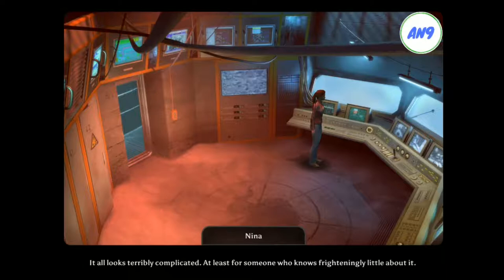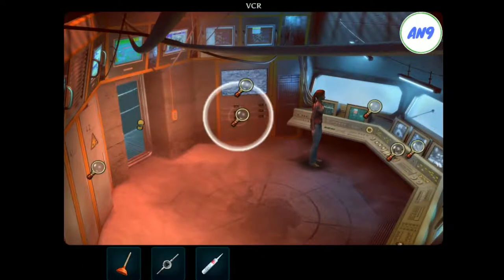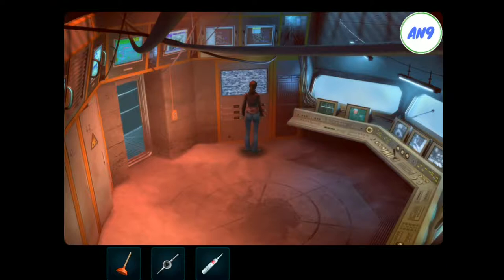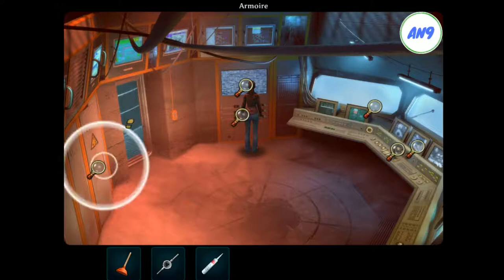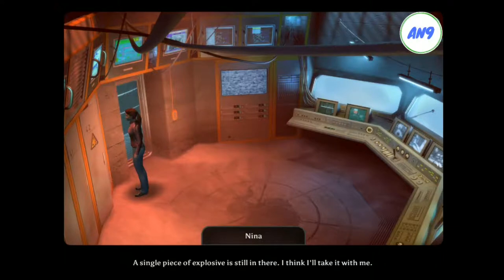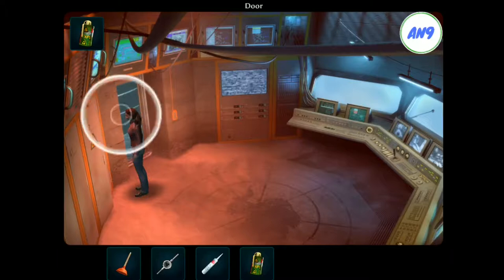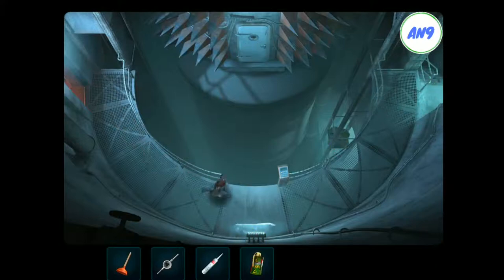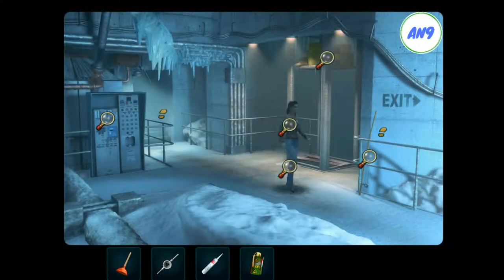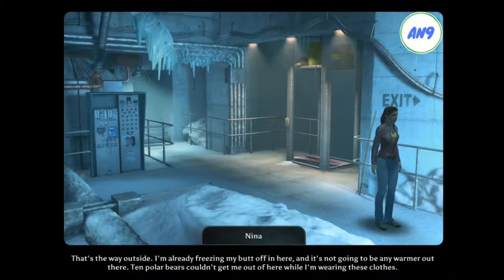It all looks terribly complicated, at least for someone who knows frighteningly little about it. What do they need all those video recorders for? None of them has a cassette inside. A single piece of explosive is still in there. I think I'll take it with me. That's the way outside. I'm already freezing my butt off in here, and it's not going to be any warmer out there. Ten polar bears couldn't get me out of here while I'm wearing these clothes.